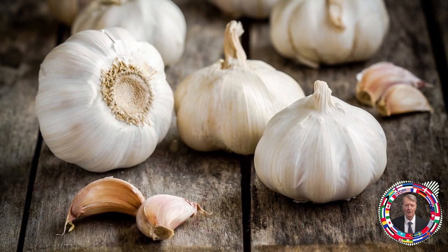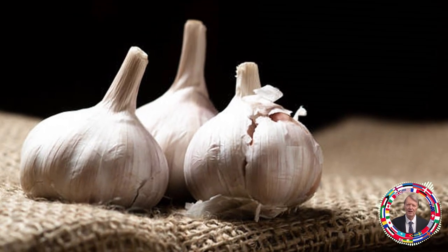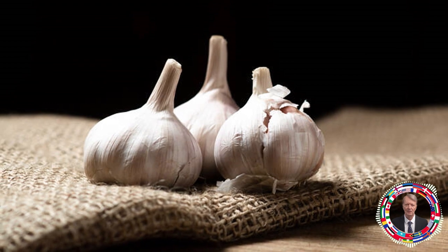Mistake number 3: do you use pre-chopped garlic? When we crush garlic, the first thing we notice is a strong garlic odor. This is a sign that the allicin is breaking down, making it much less useful.